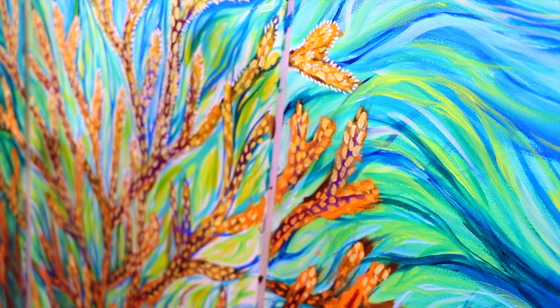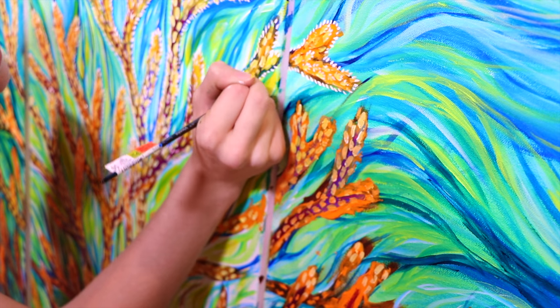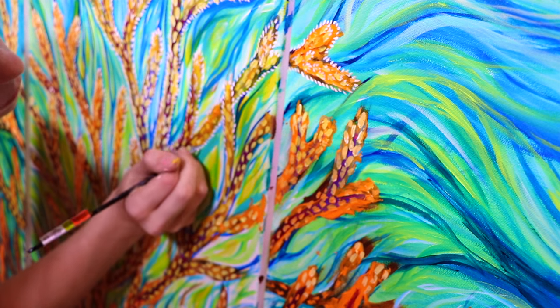These polyps attach themselves to a rock on the sea floor, then they divide and interconnect with other polyps and create clones of themselves, which eventually becomes an entire coral.